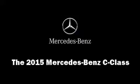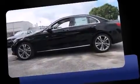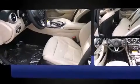Climb inside the 2015 Mercedes-Benz C-Class. This four-door, five-passenger sedan offers the features and options for which you've been searching. It features an automatic transmission, rear-wheel drive, and a two-liter four-cylinder engine.